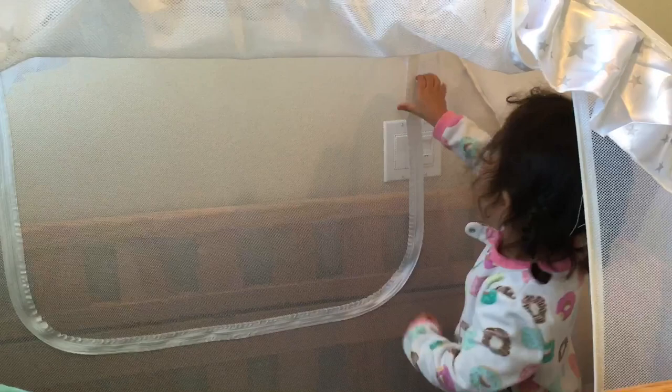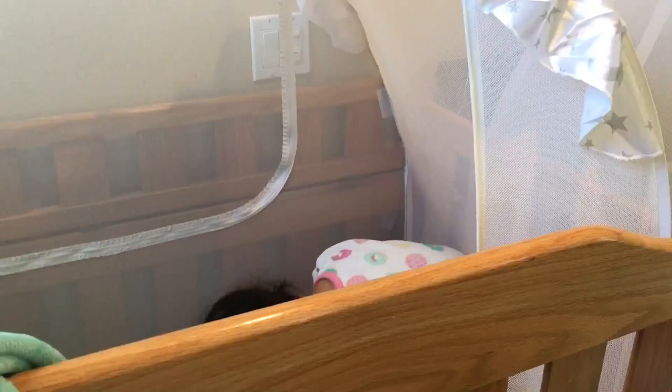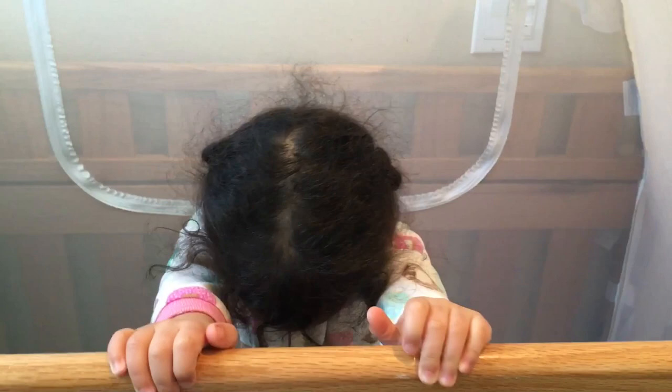We are absolutely adoring our crib nets. The girls call them their princess castle beds — the two-year-old can't wait to come home, take a bath, and get into her bed. It's her favorite thing in the world. Inside the two-year-old's bed you can see her blankie, a lion, an owl, and a giraffe — her favorite lovies that go to bed with her every night. Day one, night one: a great success. Until next time, bye-bye!